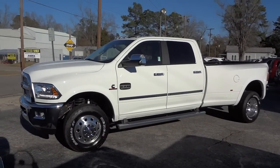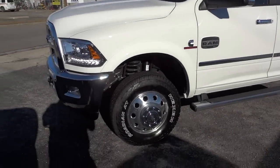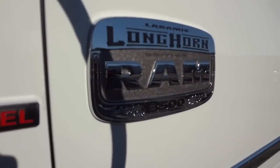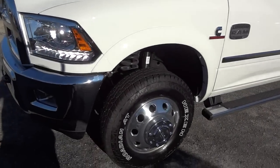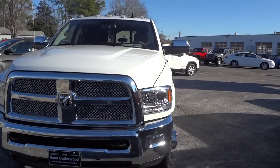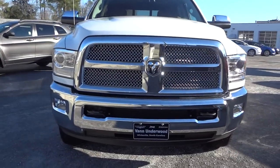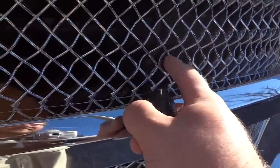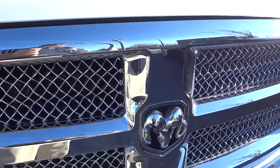This one has the sidesteps already installed, which on a truck this big kind of helps to get in the vehicle. Let's check out the badge — the sun makes it hard to see, but we'll check it on the other side. In the front, we've got LED accents and HID headlights with a projector-type system. You've got fog lights, tow hooks, and a very interesting grille — it's textured, like a wire frame. I'm not sure what it's called, but it sure is impressive looking.